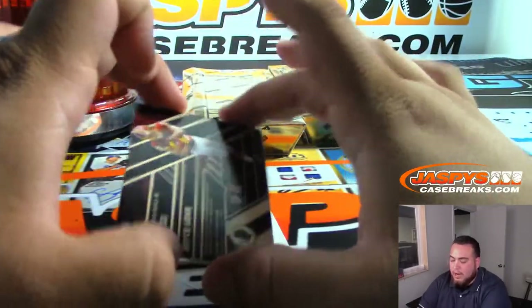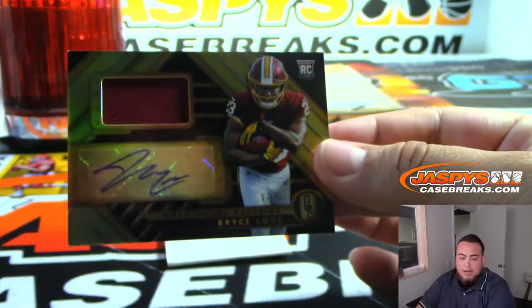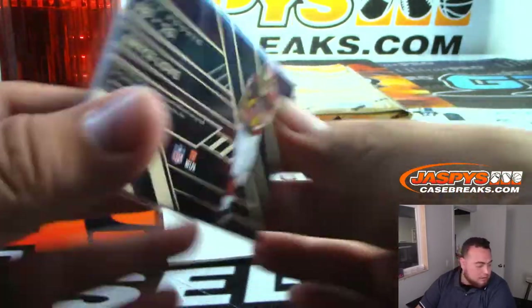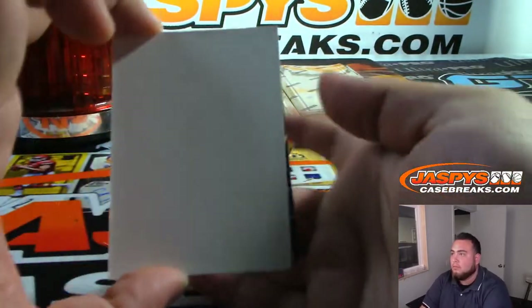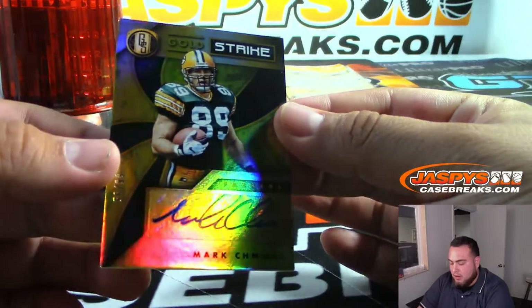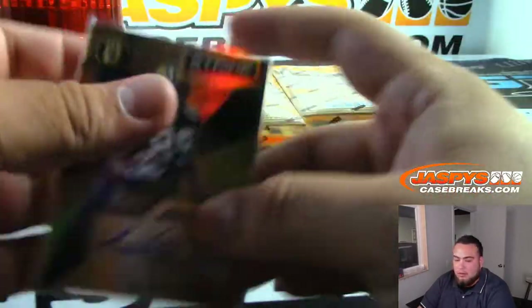No Dwayne Haskins, but still very nice — Jersey Autograph Bryce Love to 99 for Shahade and the Redskins. And we got Mark Chmura to 99 for the Packers, Steven K.